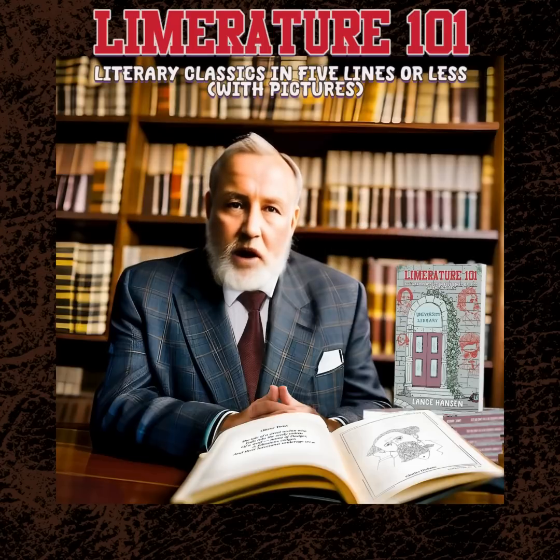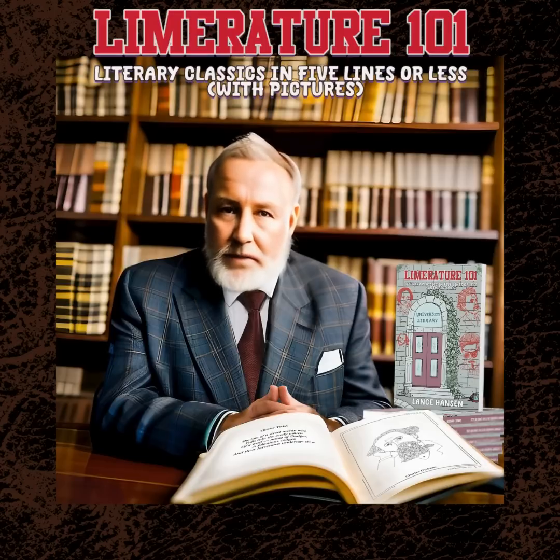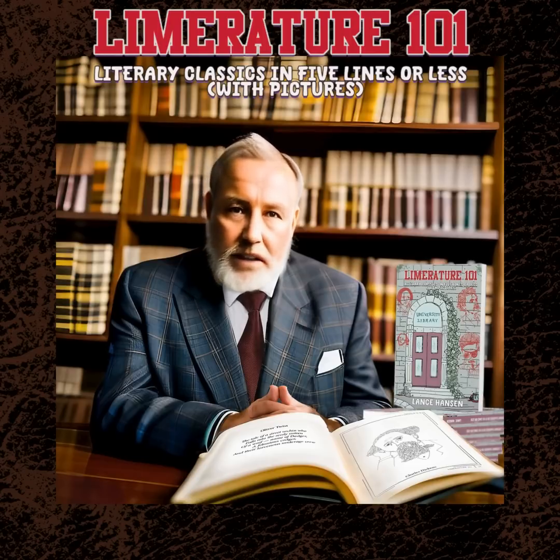What is Limriture 101? Limriture 101 is a collection of literary classics condensed into five-line limericks, accompanied by charming illustrations. It's the perfect blend of humor and literature, making it a must-have for any book lover.